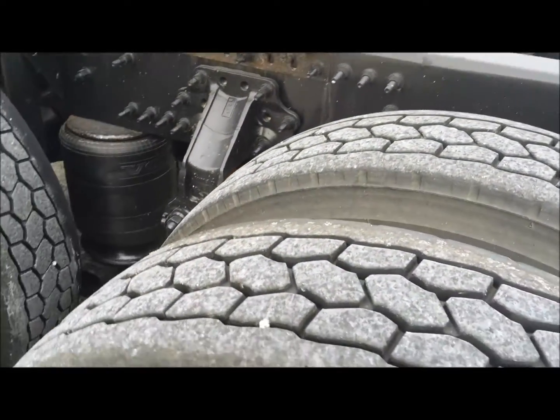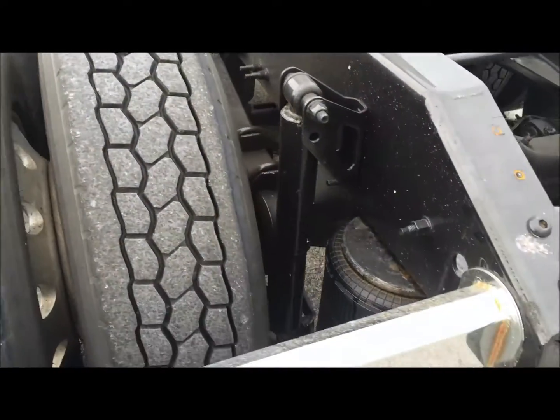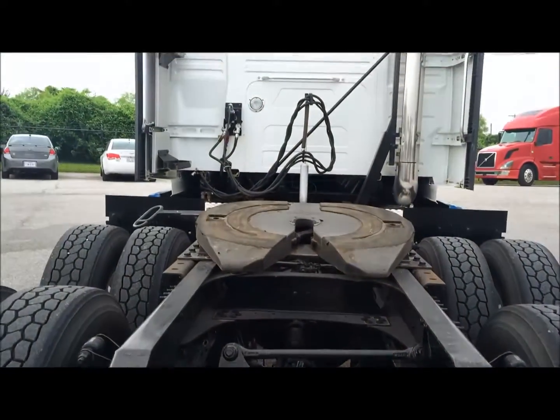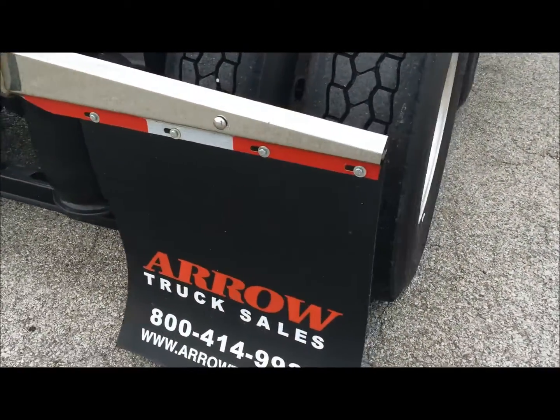Look at the bags, the shocks, the brakes, the drums — all of that is in excellent condition, saving you money and keeping your cost of ownership down. Also of note, this truck features aluminum wheels on the ins and the outs of the truck, so your weight is going to be a lot lower too.